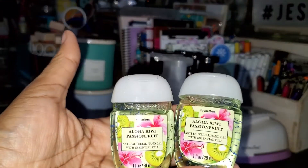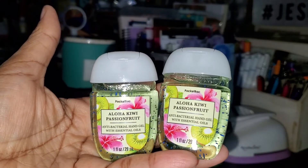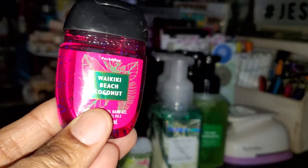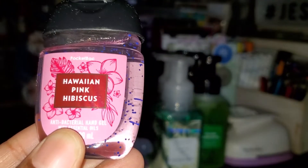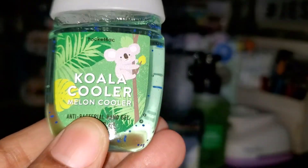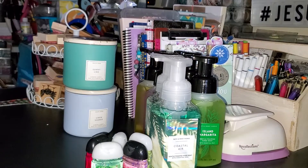Then I picked up some hand sanitizers - these will be gone next week, as you all know. My daughter is a germaphobe. I picked up the Aloha Kiwi Passion Fruit - I got two of those - a Waikiki Beach Coconut, a Hawaiian Pink Hibiscus, and a Koala Cooler melon cooler.